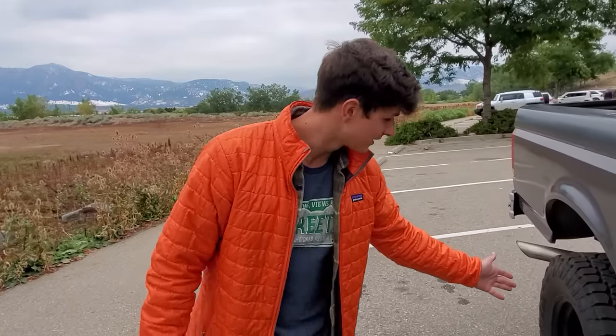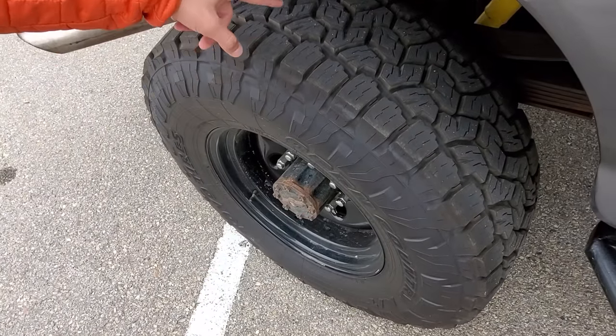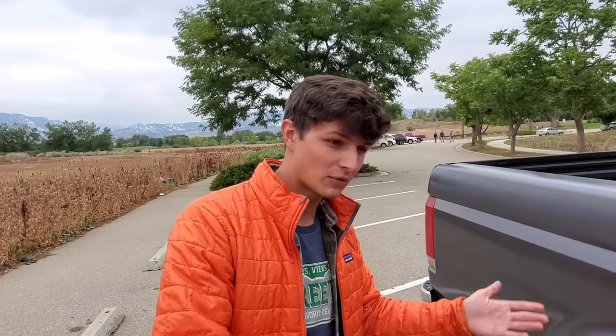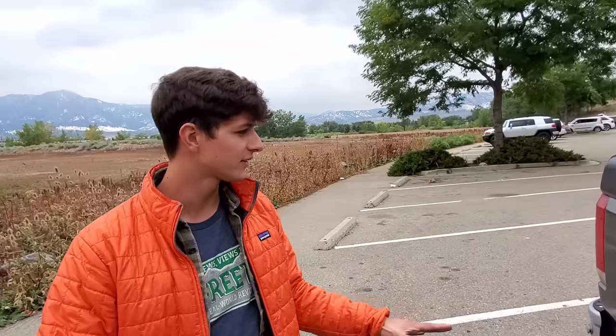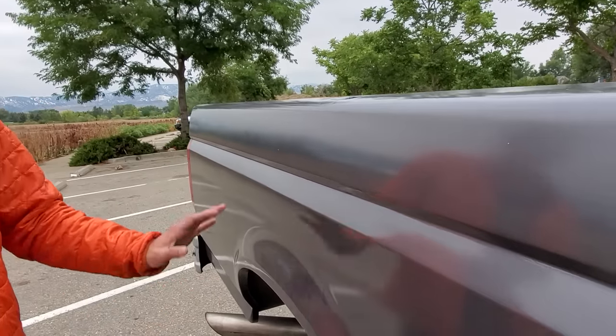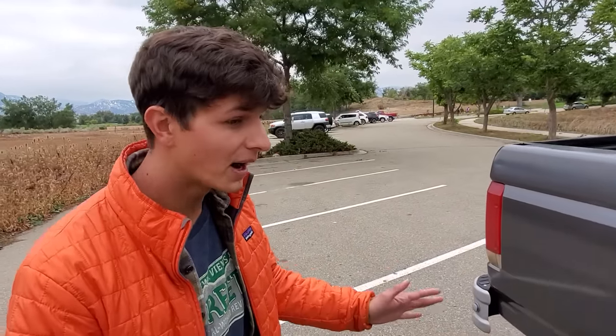On top of that, Toyo Tires gave us this set of 35-inch Open Country AT3s, and these tires are awesome. If you haven't seen the video of us off-roading this truck you should, because this thing just killed it. We basically couldn't get this truck to slip a tire because it just has so much clearance, articulation, and grip. I will say to be fair there are imperfections — we basically painted this truck in a total of two days so it's far from show quality. It's got texture to it, there are still dents under the surface, but it looks a hell of a lot better than it did.